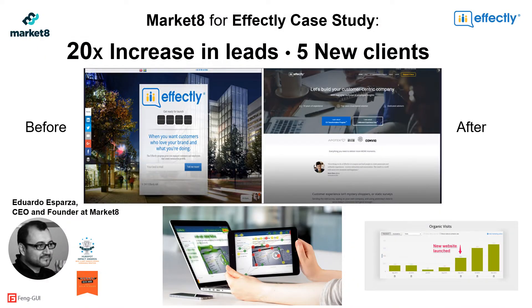I'm going to show you a few live case studies first. Let's start with Market8, an Atlanta USA company that helps SaaS companies to optimize their entire funnel and landing pages. Market8 uses Fangui analysis service as part of their conversion centered design. In this case study, Market8 designed a whole new website for their customer, evaluated the design layout with Fangui to validate that call to actions are getting enough visual attention, and the results were leads increased by 20 times and their customer gained five new clients.